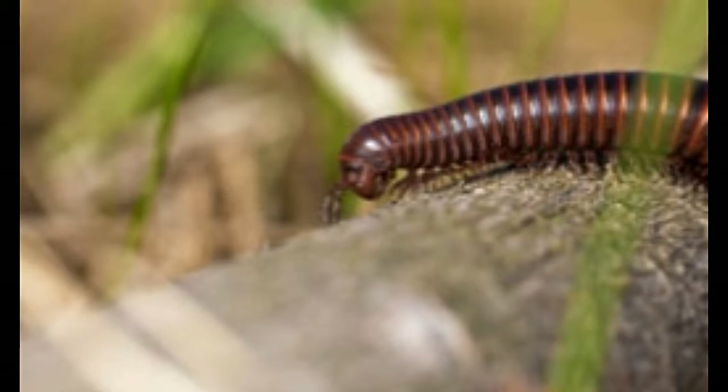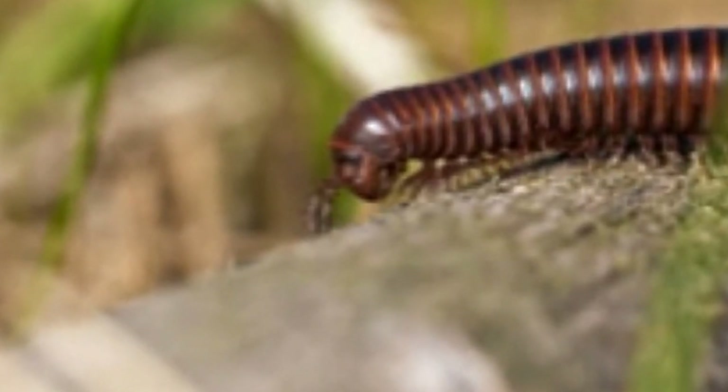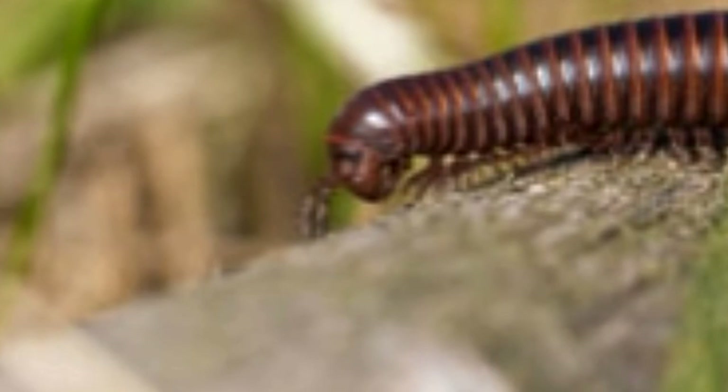Studies show that these animals have very poor eyesight. Some species do not have eyesight at all. Millipedes have special sensory organs known as Tömösváry organs on their heads. They are cylindrical in shape and can be reddish, brown, black, or tan colored. They have a rounded head.